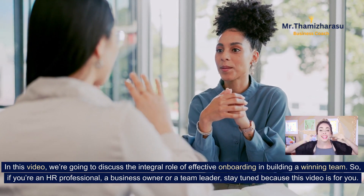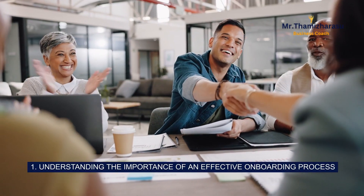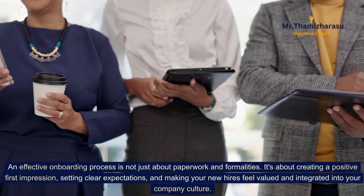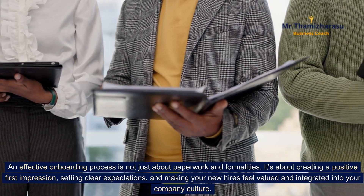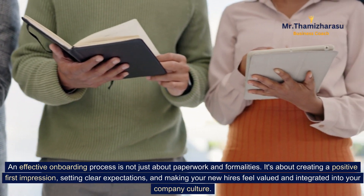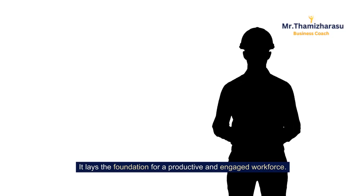If you are an HR professional, a business owner, or a team leader, stay tuned because this video is for you. 1. Understanding the importance of an effective onboarding process. An effective onboarding process is not just about paperwork and formalities. It's about creating a positive first impression, setting clear expectations, and making your new hires feel valued and integrated into your company culture. It lays the foundation for a productive and engaged workforce.